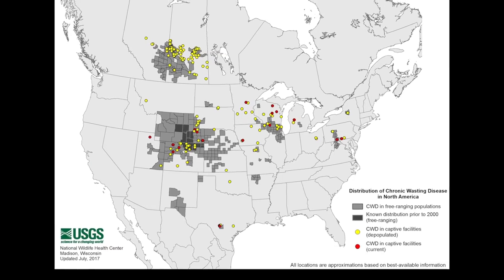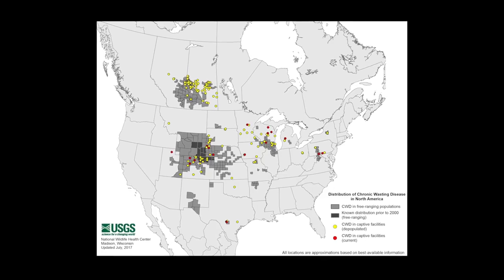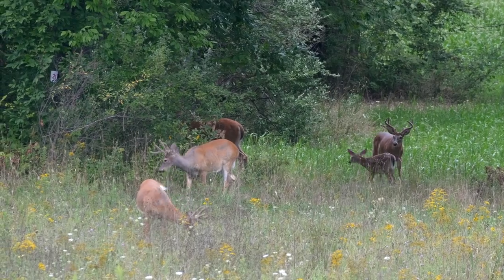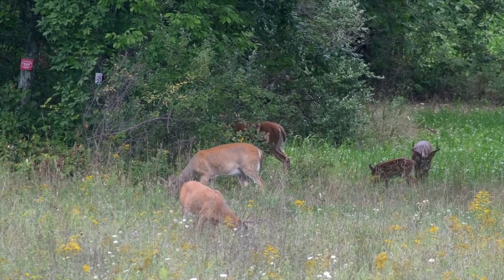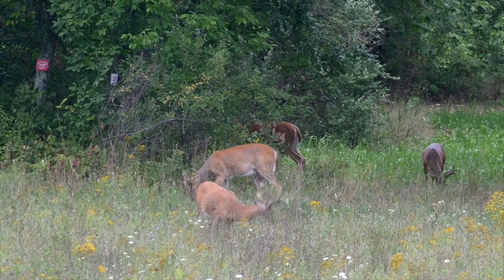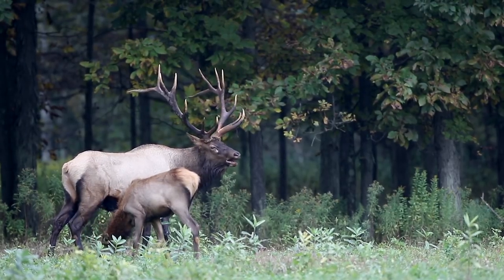Other states and provinces have detected CWD. Without intervention, the number of infected deer will continue to increase, putting Pennsylvania's deer and elk herds at risk. As the Commonwealth's wildlife stewards, the Pennsylvania Game Commission is taking this threat seriously.